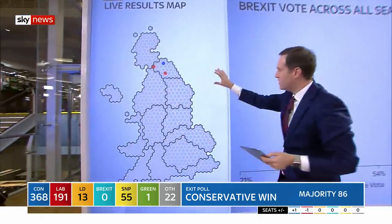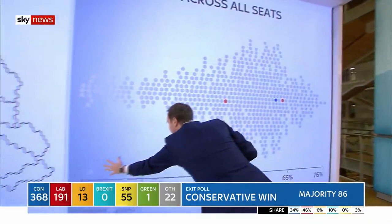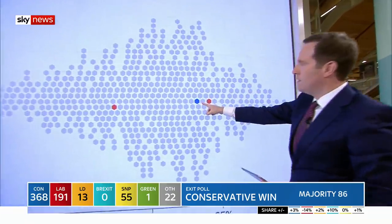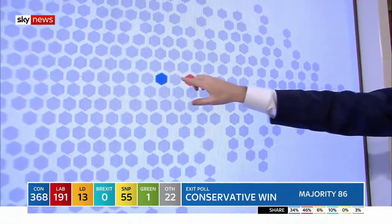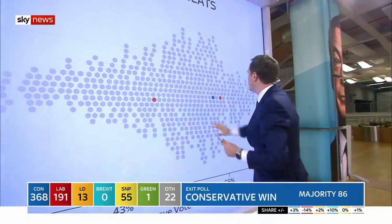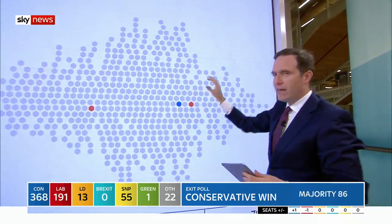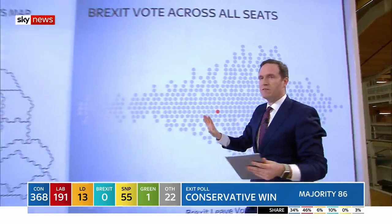Have a look at this — the map of the UK with all the different constituencies. Let's plot them against their Brexit vote. The most Remain seats are over there, moving through to the middle of the road and then the most Leave seats. And there we have Blythe Valley — they voted just around 60% to leave the EU. And what we are potentially going to see, if the exit poll is right, is around this area, which is Labour's red wall, potentially turning blue, if the exit poll is to be believed.